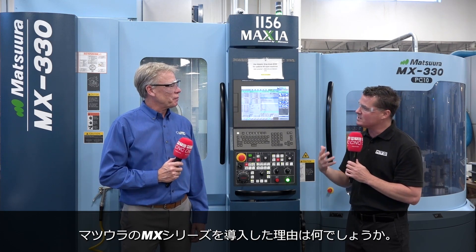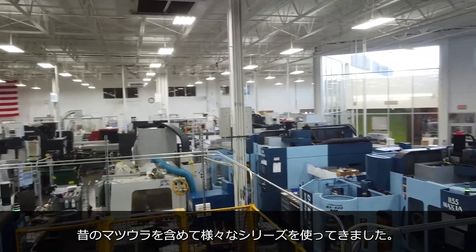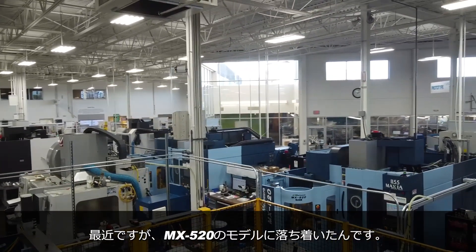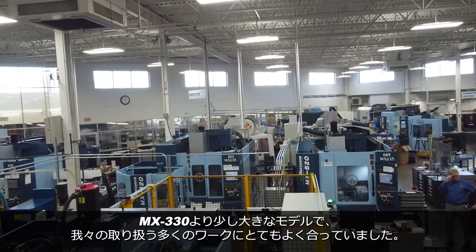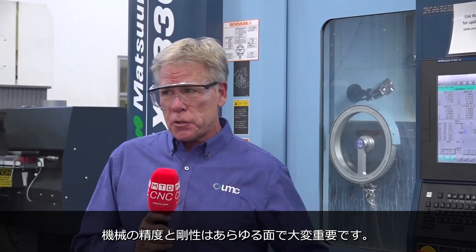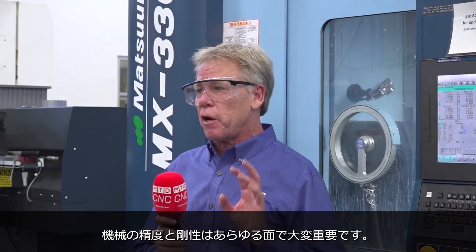What are some of the reasons why you went with the MX series for Matsura? We've experimented with several different platforms, beginning with the older Matsuras, and most recently we've graduated into the MX520 platform. It's a little larger platform and it suits a lot of the work we do very well. The precision, accuracy, and rigidity are super important to us, and it delivers on all counts.